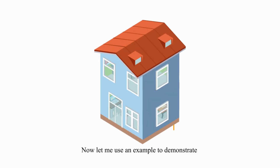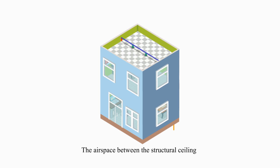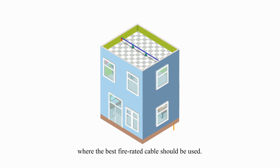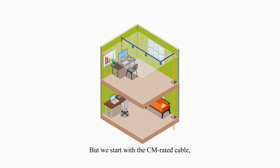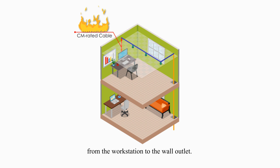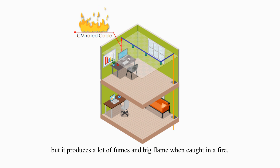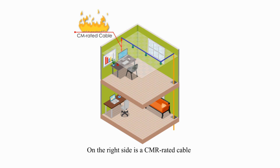Now let me use an example to demonstrate these three different fire-rated cables and where we normally use them. Here is a typical residential home. The air space between the structural ceiling and dropped ceiling is called plenum, where the best fire-rated cable should be used. We start with the CM-rated cable, like this patch cable running from the workstation to the wall outlet. CM-rated cable is most commonly used at home or in the office, but it produces a lot more fumes and a bigger flame when caught in a fire.